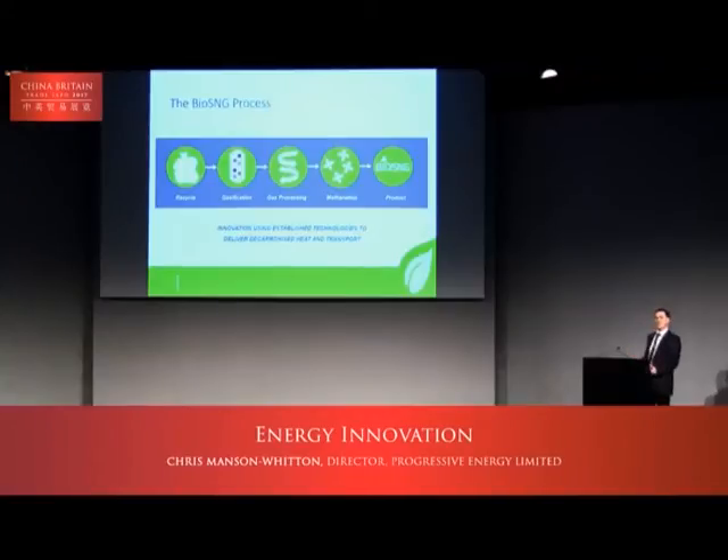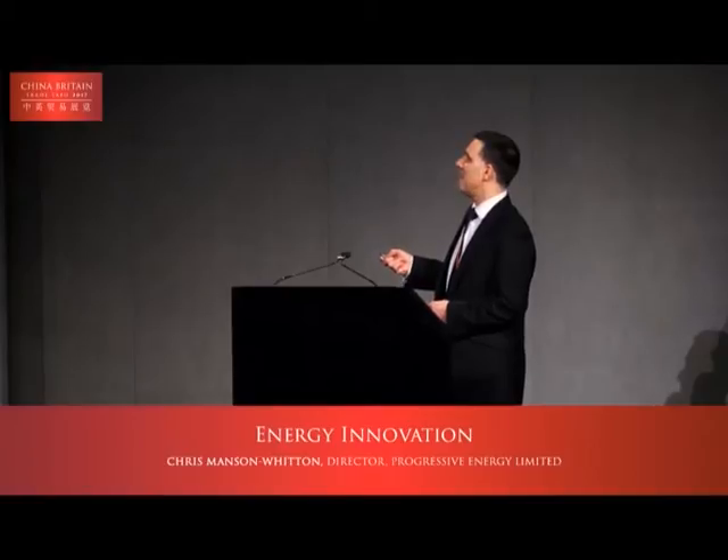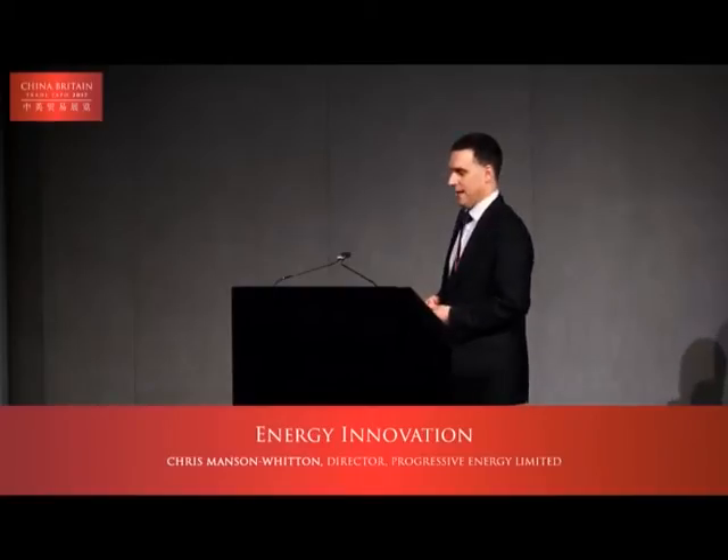The other big challenge is the gasification itself. High-temperature gasification of coal-based feedstocks is established and has been undertaken for decades internationally. The challenge is how to do that at smaller scale on more heterogeneous, different waste-type feedstocks, and to have a very clean gas that the catalysts can cope with when trying to achieve methanation.